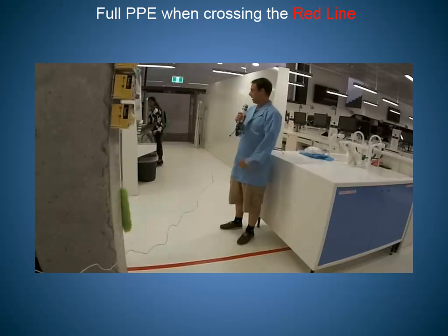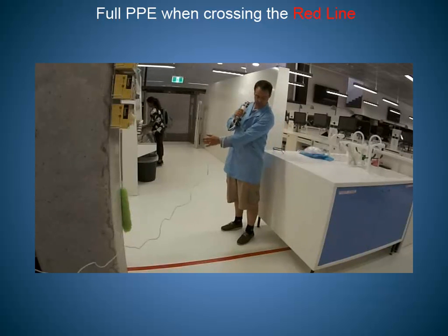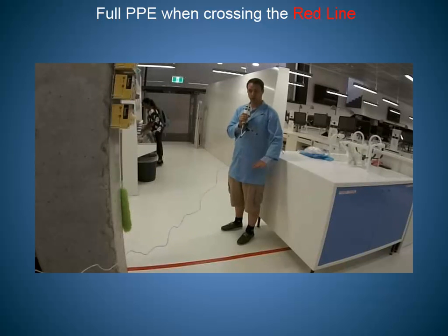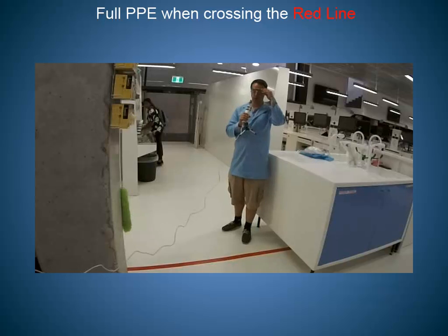Every lab has an entry zone, and then there are red lines of tape which indicate where your personal protection must be worn. So once you cross this line of red tape, you need to have your lab coat fully done up as well as your safety glasses on.